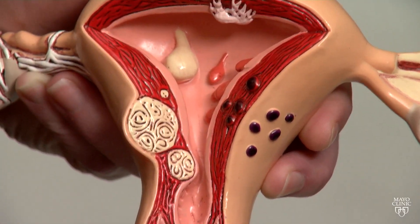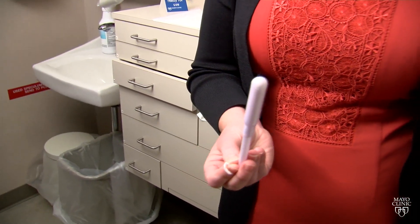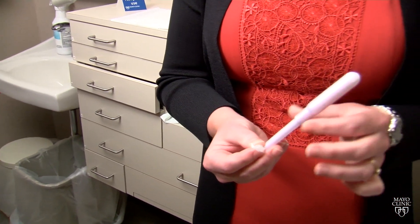She and her team are developing the first-ever screening test that women can do on their own just by using a tampon. Women would be able to self-collect a biospecimen that could then be tested in a lab. Tampons collect fluid, and if cancer is present, the fluid would contain cancer DNA.